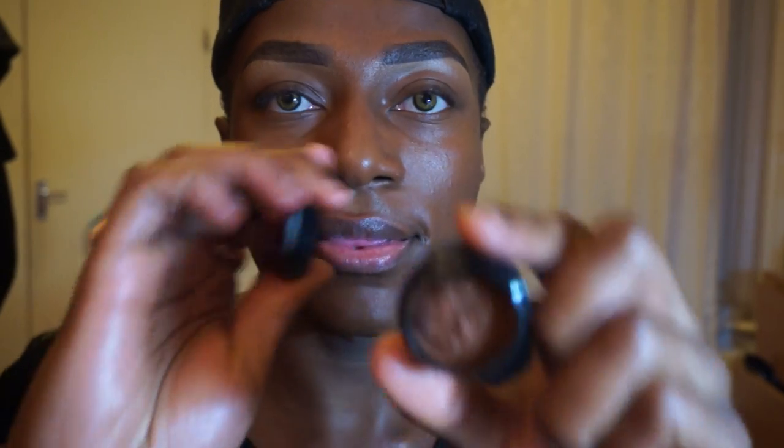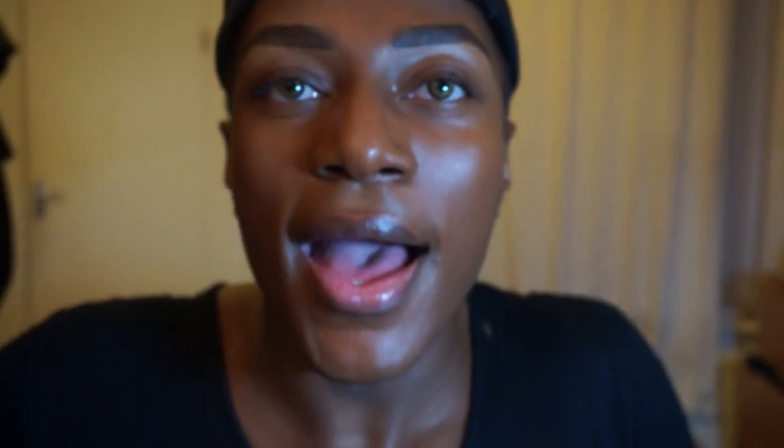Foundation is done. Now it's time for concealer. By the way, this is a normal going-out look — I'm going to copy a similar look to what I did when I went out to Amsterdam on the weekend. I'm going to use Kevin Aucoin concealer in SX15, which is like MAC Studio Finish but creamier. You only need a little bit — I'm going to warm it up on the back of my hand and then blend it in.